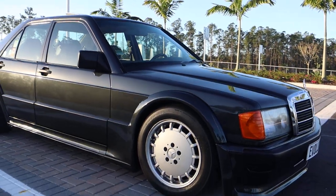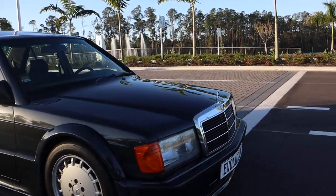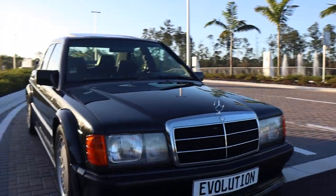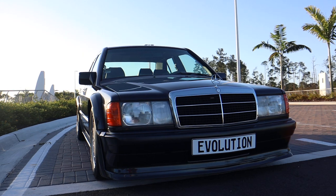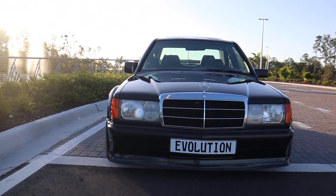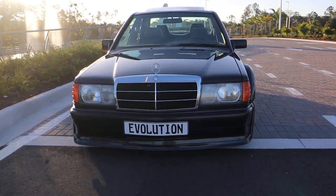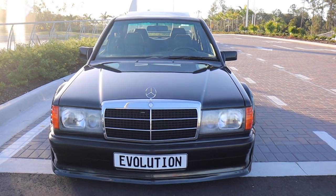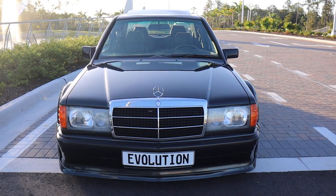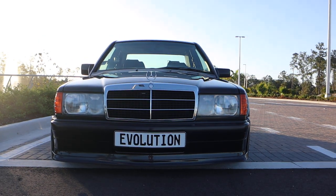I'm going to do a short driving video shortly, so you'll see it there. I'm going to put a link at the bottom of this video to the driving video. One of the most pure driving experiences that you can find today. It's awesome. I have nothing bad to say about this car.